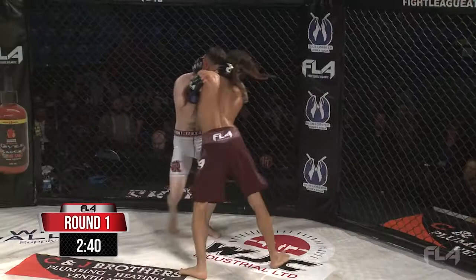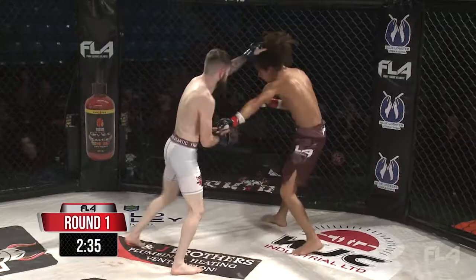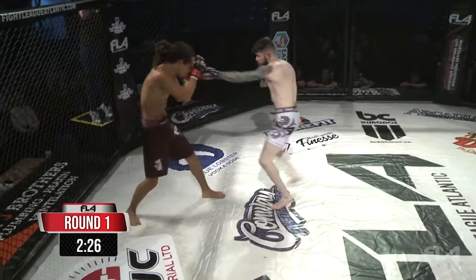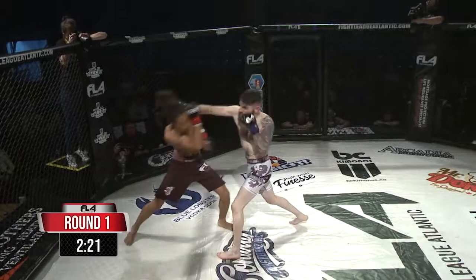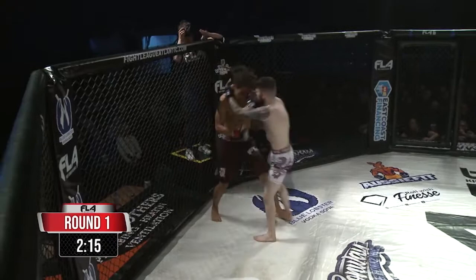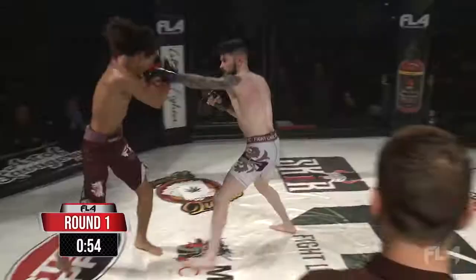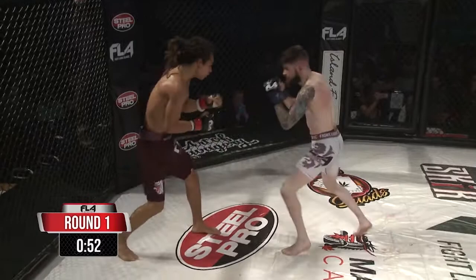Nigel trying to now reverse the position to put Jake against the cage, but they exchanged some knees. Both fighters landing nice punches. Nice kick, keeping up the middle. Good punches and combinations there from Jake. Right in the ear and neck of Jake, which makes it very difficult for Jake. Jake did a good job. Nice two right hands that Jake just landed, and coming in behind them too.